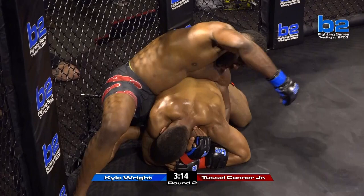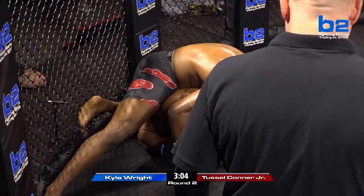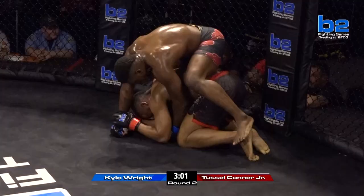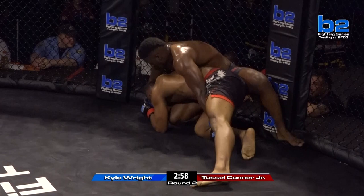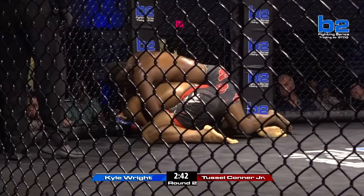Kyle Wright just pauses and looks into his coaches and nods in acknowledgment. Tussle Conner Jr. doing everything he can to survive this. He's doing a good job — he's taking some big shots, but he's been here before. It's not that he's never been here; he has. But you've been here before and then you add two more minutes to this — that's the difference at the pro level. You cannot practice getting used to being hit with elbows. No, you just can't. They hurt.